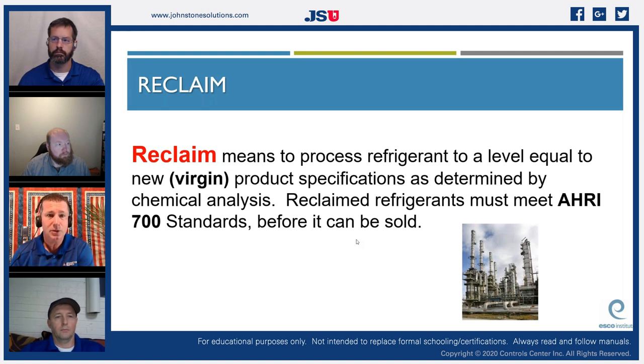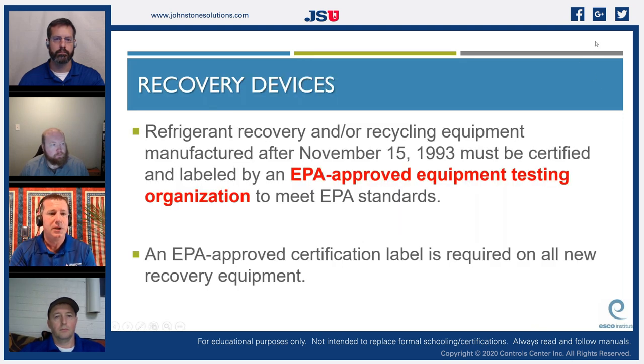The process involves: recovering refrigerant into a container, taking it to a wholesaler, who takes it to a recycle facility, which sends it to the reclaim facility where engineers break it down into core components, chemists put it back together, and it gets recertified as brand-new refrigerant before being resold. This is why R22 that's no longer manufactured can still be available as reclaimed refrigerant — though it will probably be very expensive.